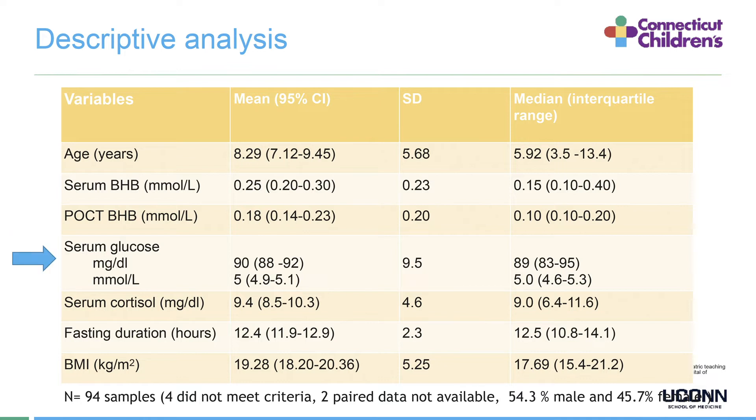Serum glucose ranged from 70 to 120 with a mean of 90 mg/dL. Serum cortisol had a very wide range with a mean of 9.4 and median of 9.0 mg/dL. Fasting duration was standard with a mean of 12.4 hours. BMI range was also wide with a mean of 9.28 kg/m².